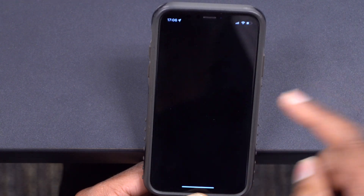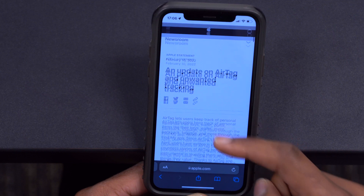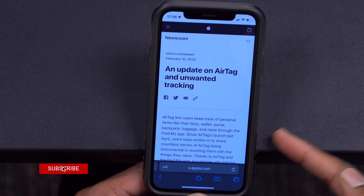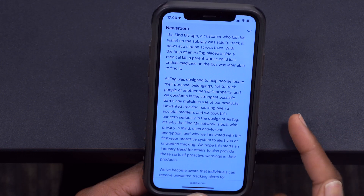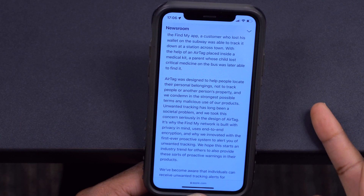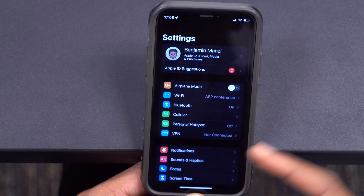There's also an update when it comes to Passkeys. For certain websites in Safari or in other applications that are slowly adding support, whether on your Apple Watch, iPhone, or Mac, you'll be able to sign in to different applications that require authentication using Face ID on your iPhone for those that have programmed and added support for this. It basically just makes signing in easier.